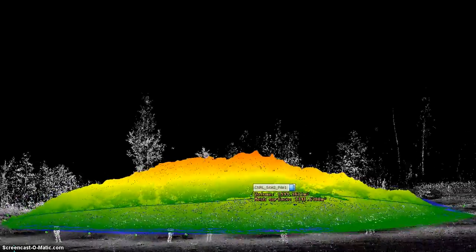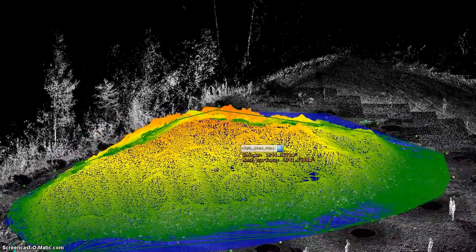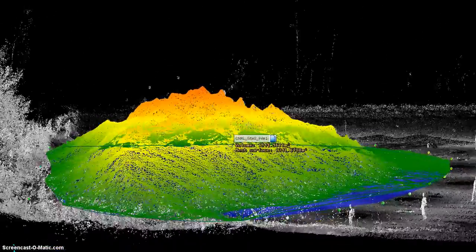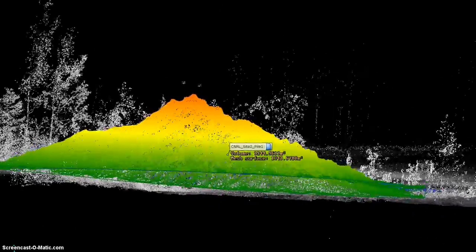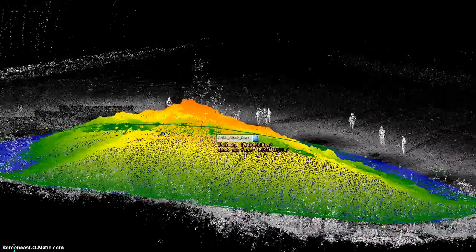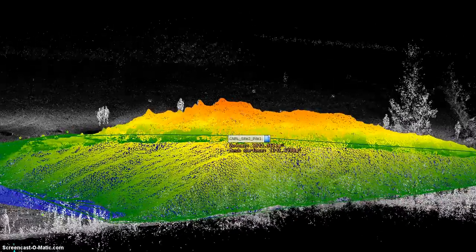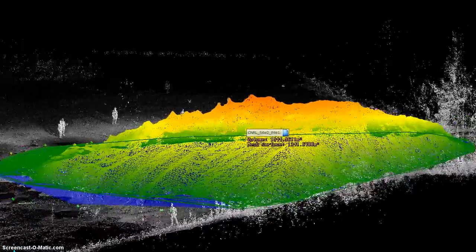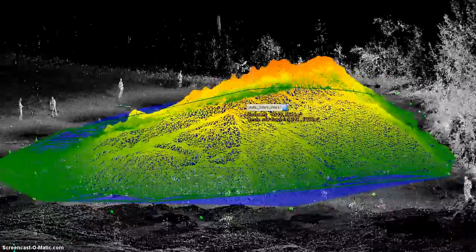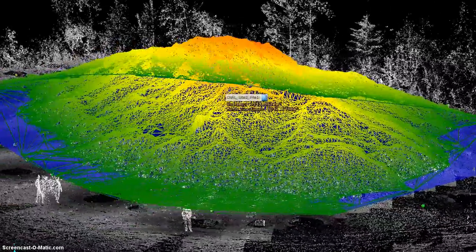These are videos from the second site. The scan positions are registered to 3 millimeter accuracy to create a single 3D point cloud of the site. The point cloud is the source of the volume calculation. The pile is meshed so that the area is enclosed, and the area is colored with a height gradient — green at lower areas and red in higher areas.